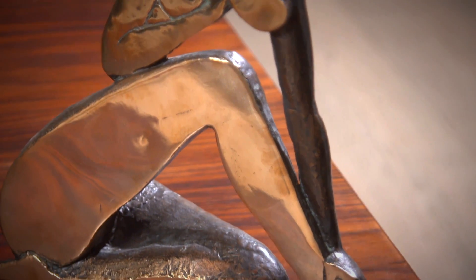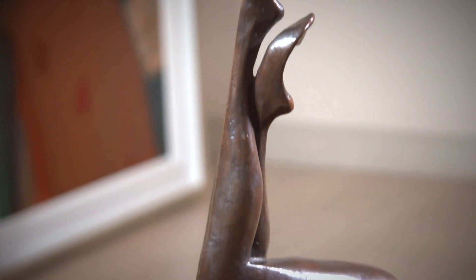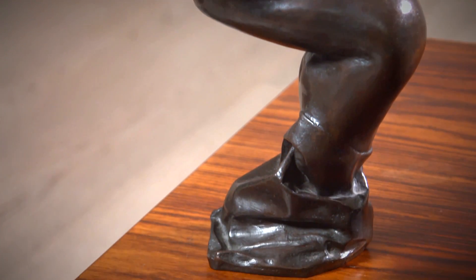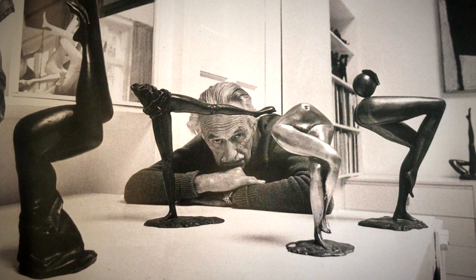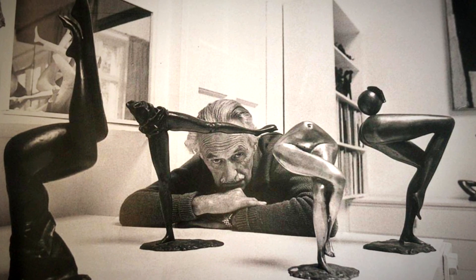Greatly influenced by Picasso, just a lovely lovely thing. And near me, the girl ballerina with her legs up in the air is the whimsical side of McWilliam. We have a photograph of McWilliam's studio with this piece in the studio, so I think he had an affinity for these type of pieces.